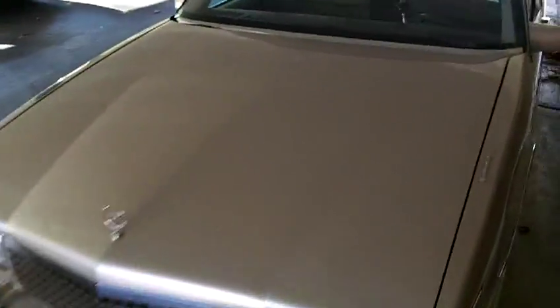The previous owner took very good care of it and was very proud of it. It's got a beige interior and a beige carriage top.